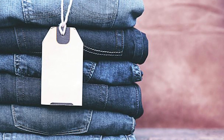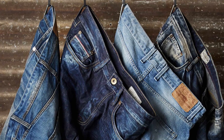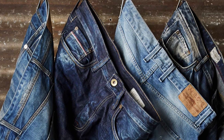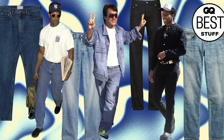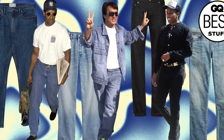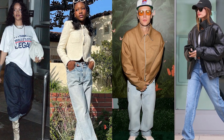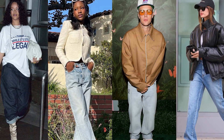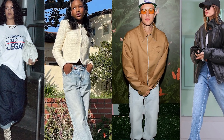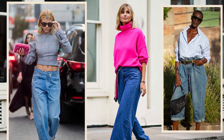Why is denim blue? Have you ever wondered why most denim is a shade of blue? The color blue was chosen for denim because of the chemical properties of blue dye. Most dyes will permeate fabric in hot temperatures, making the color stick. But the natural indigo dye used on denim only stuck to the outside of the threads. The more indigo-dyed denim gets washed, the more color fades and the threads loosen, making them feel worn in. People loved the softness of well-worn jeans, and they quickly gained popularity.